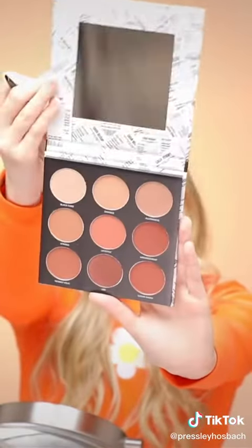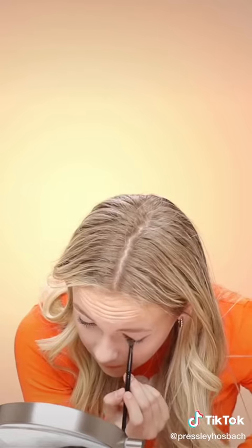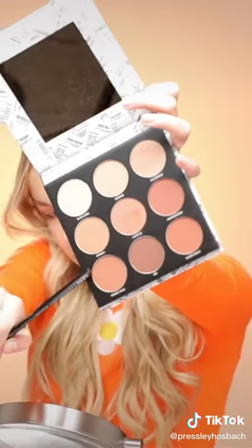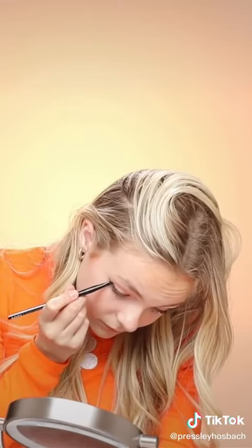Now I'm moving into my other palette, and first I'm going to start off with this really pretty mauve shade and just blending it in with the light pink. Now I'm taking this light brown shade and putting it in my waterline and blending it up to meet my eyeliner. I really think that this makes my eyes pop.